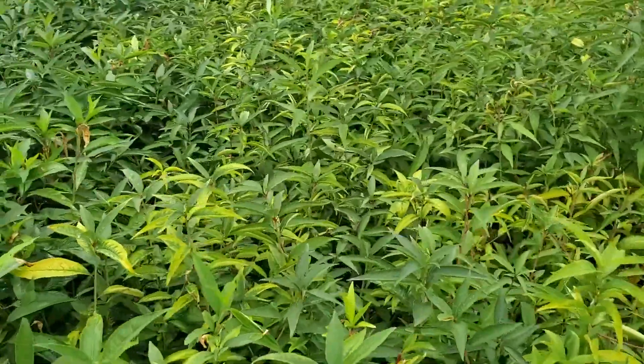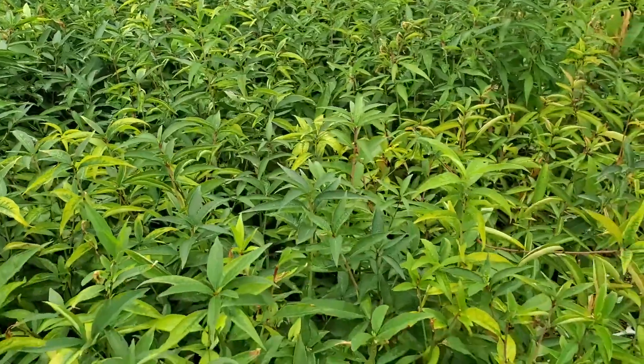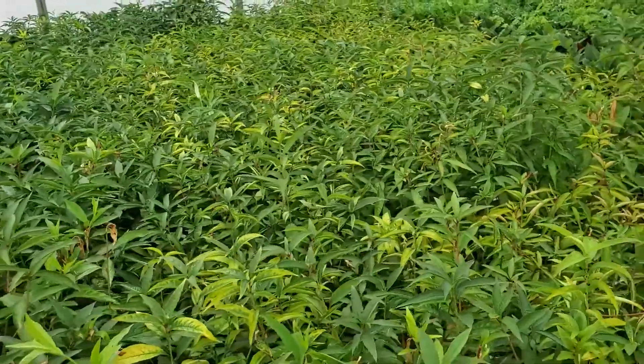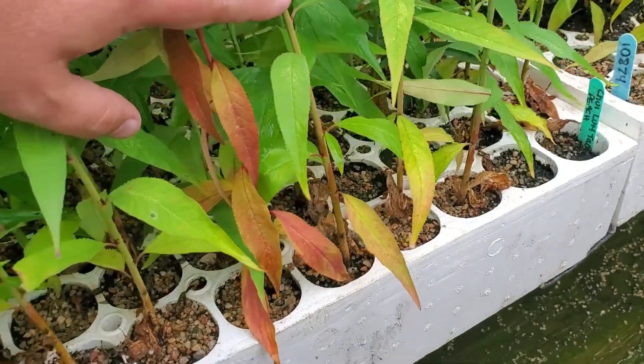We got a little bit of a discoloration of the leaves here that indicates we had some nutrient uptake issue. We're not sure exactly what it is, but we have a grower that's aware of it and is working through it. These are quite attractive and doing well.